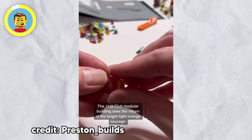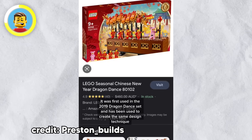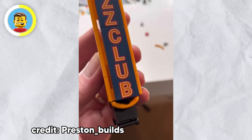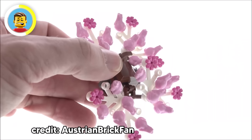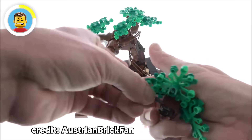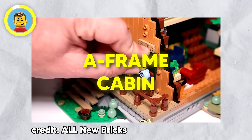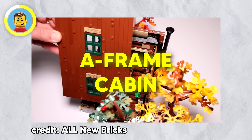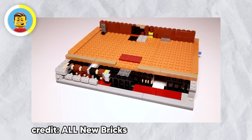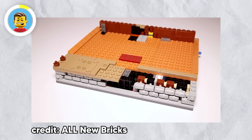LEGO pieces are incredibly versatile — take the sausage piece, which has been used as flower stems, eyebrows, and even structural supports. LEGO has also repurposed frog pieces creatively: in the Bonsai tree set, every pink leaf is actually a frog piece, and once you see it, you can't unsee it. The A-Frame cabin set has cool details like a spider in the attic and an outdoor shower, but the funniest part is that the stones supporting the house are made from Thor's hammer pieces. Looks like Asgard really took a tumble.